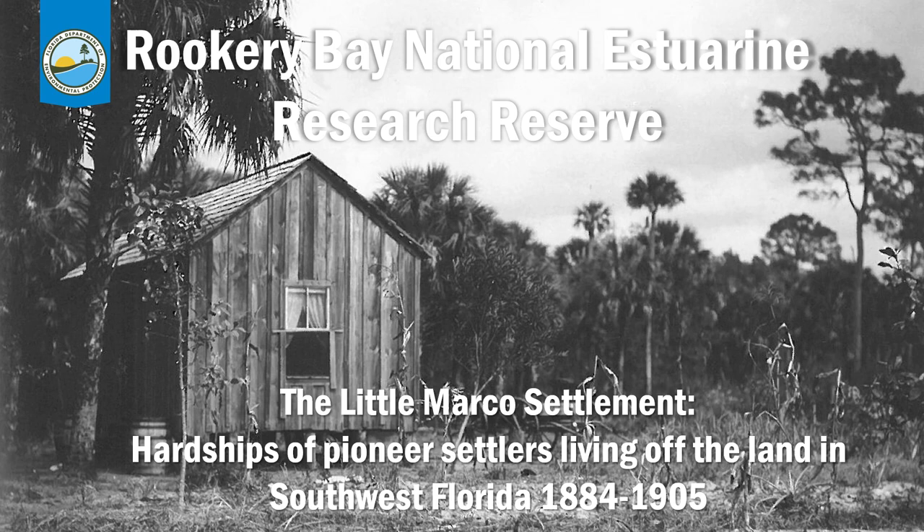Part of what the stewardship team does is oversee our cultural resources, also known as archaeological sites, that are found here within the reserve. Humans have lived within what is now Rookery Bay Research Reserve for thousands of years, but this presentation is going to focus on the pioneer history that took place within the reserve, specifically between 1884 and 1905 at the northern end of Rookery Bay and what was called the Little Marco Settlement.